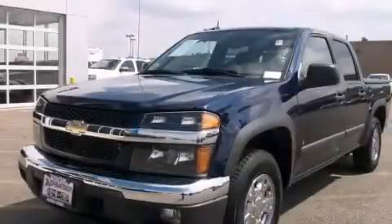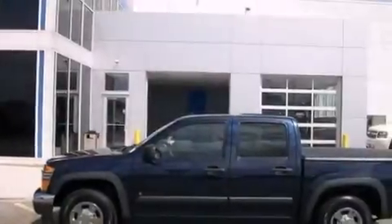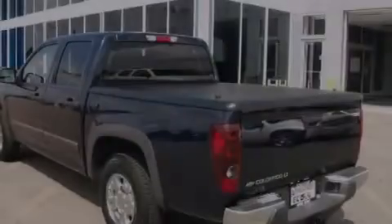This is a 2008 Chevrolet Colorado. It has what you need for work as well as what you want for play. It has a four-cylinder engine and an automatic transmission.